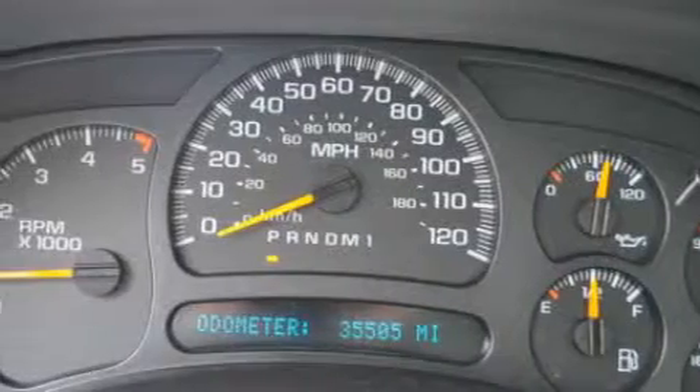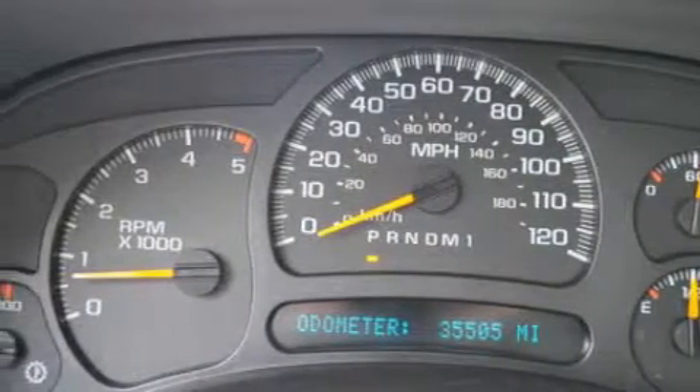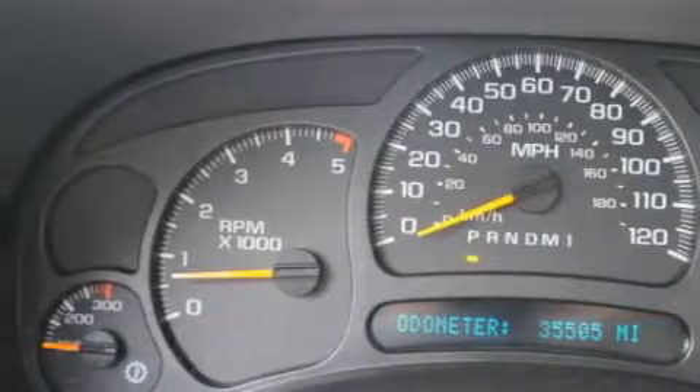This GMC has had only one owner and it qualifies for the Carfax buyback guarantee. Contact us today and schedule your opportunity to see this truck in person.